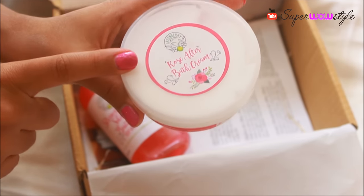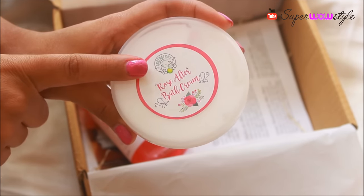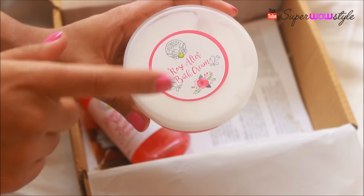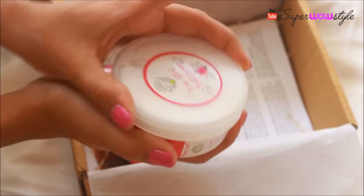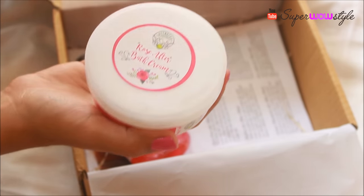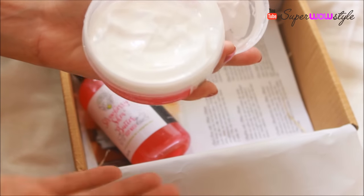This product is actually a Go and Save exclusive — you cannot find it anywhere else in the market. If you want this product, you have to buy this box. I thought that was really cool. I've never seen any subscription box have that kind of exclusive product, and as a beauty blogger who follows the market, that was really impressive to me.